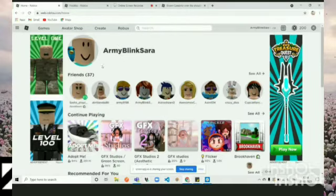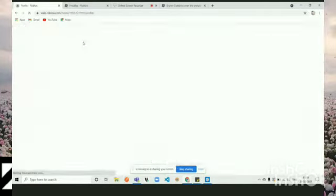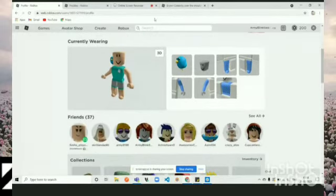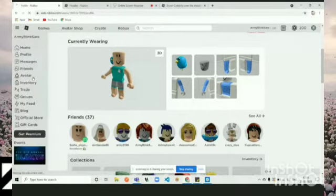So guys, I thought to go simple since I already spent a hundred Robux — I'm so sorry, I couldn't help it. All right, so now we are just going to be changing my avatar, I'm so very excited.